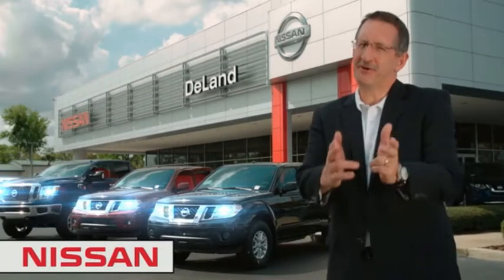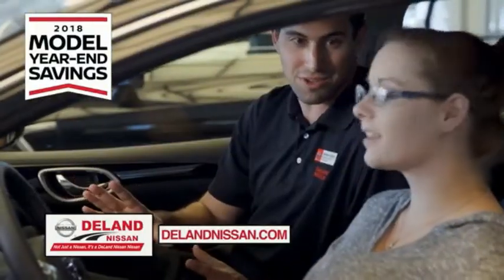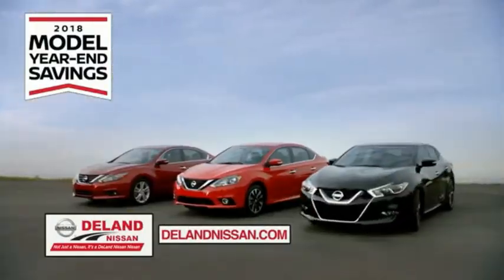Hi, I'm Curt Dine. Before you buy, give us a try. Get ready to play big and save big with Deland Nissan during the 2018 model year and savings event.